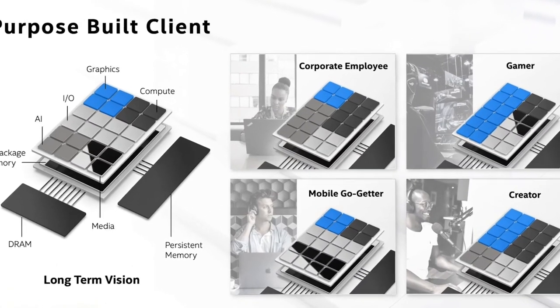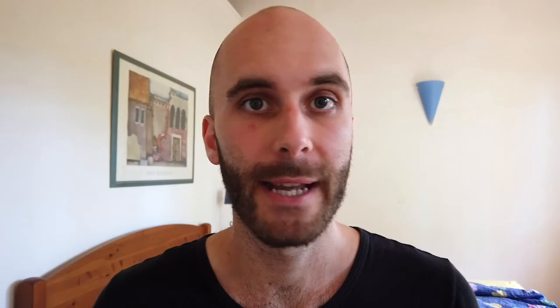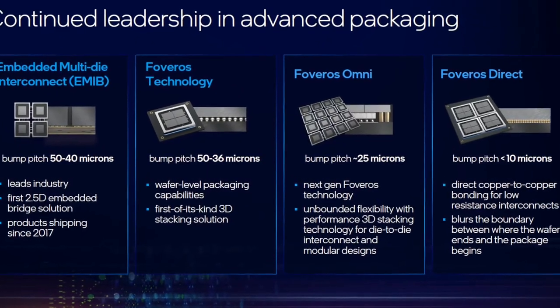Intel's upcoming Alder Lake CPUs will still be based on a monolithic design. But on the server side, Intel's Sapphire Rapids will already use something that Intel calls TIEs, which is the same concept — they will use different smaller dies and just put them together. And in the future, Intel will rapidly expand on that concept.